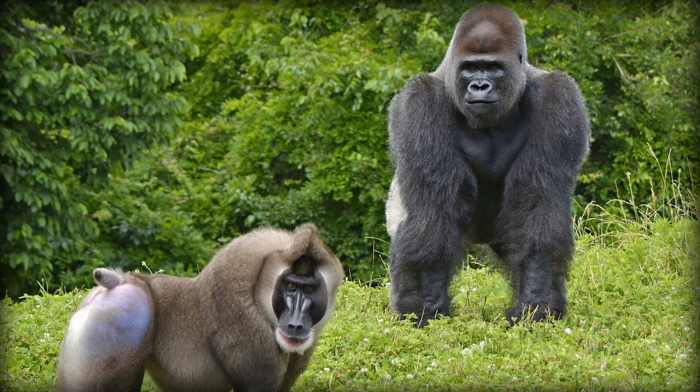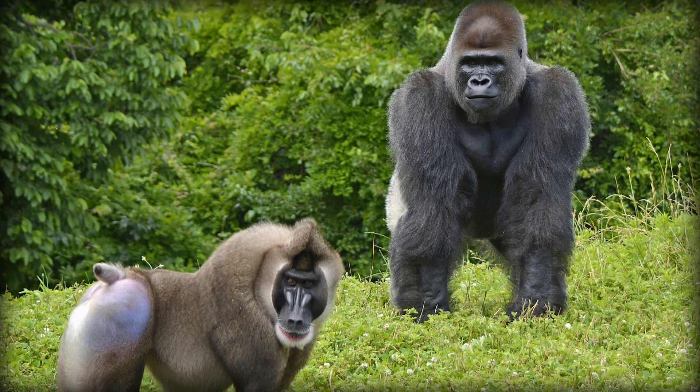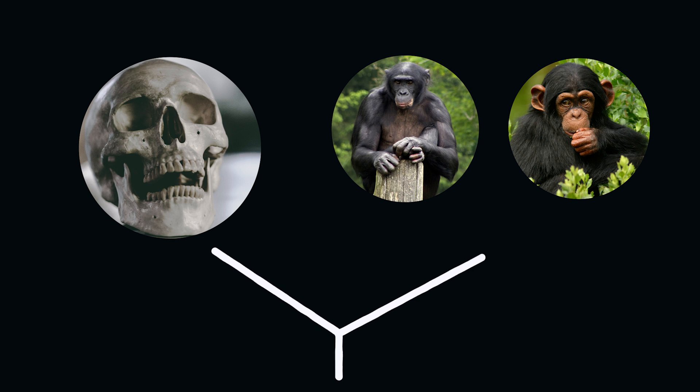Knuckle walkers favor a strong, stable wrist — they're the opposite. To summarize things up until this point: knuckle walking wrists prioritize stability, while tree-dwelling wrists prioritize mobility. Which brings us to humans. Homo sapiens share a recent common ancestor with chimps and bonobos. To tell the story of our wrists, we need to ask how this ancestor moved around — were they knuckle walkers? Tree climbers? According to the most recent review, the best hypothesis is that we likely evolved from knuckle walkers, but there's conflicting evidence.